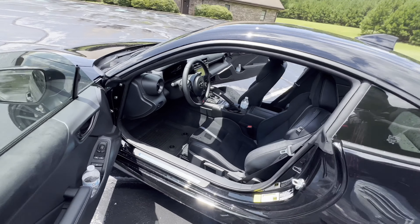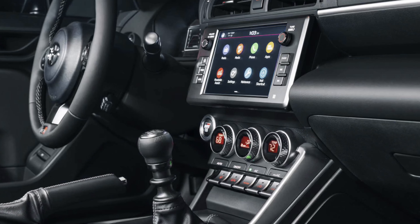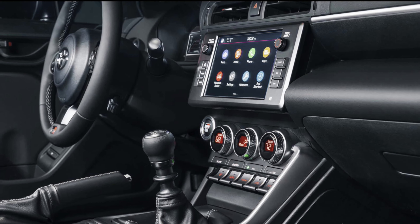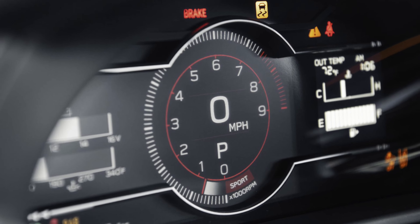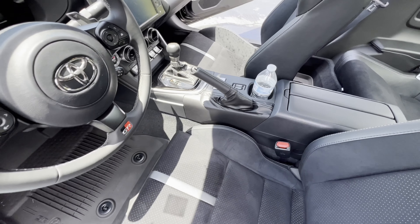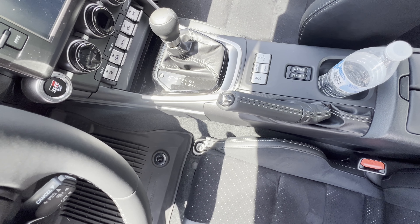Moving on to the interior — starting off with the steering wheel, you got your multimedia controls, and over to the right side you got your cruise control. Going over to the 8-inch screen, that's where your Apple CarPlay is set up. Right behind the steering wheel you got your dash controls showing speed limit, tachometer, odometer, and all that. You get your track mode features coming down to the pedals. The shifter is an automatic but it's got your track mode buttons — sport mode, no mode, and where you turn off your traction control.